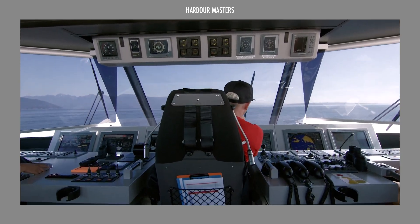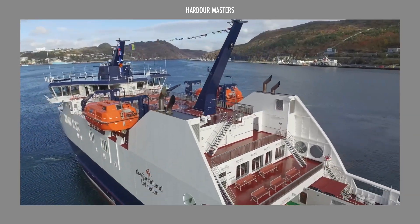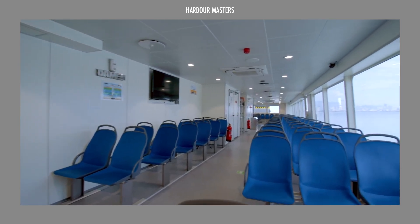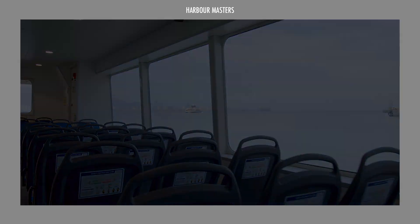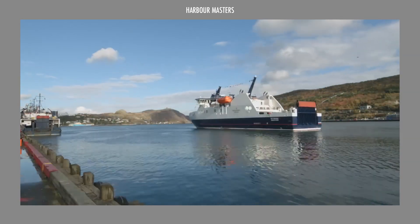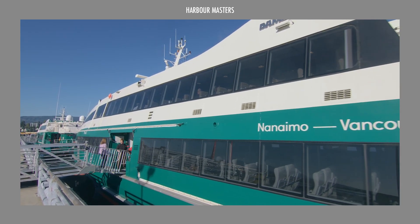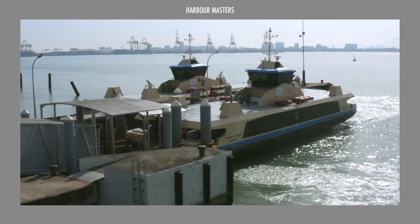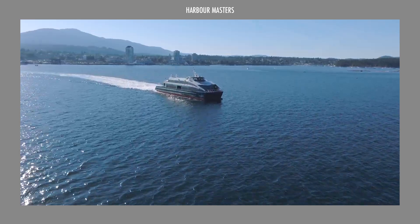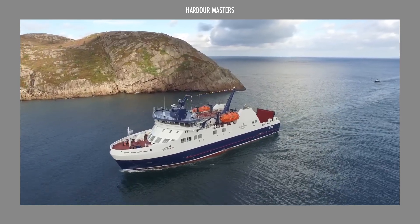Whether you're looking for high-speed performance, eco-conscious electric solutions, or versatile, reliable transport, these models offer the ideal balance of design and functionality to meet a wide range of needs. Which ferry in our lineup stands out the most and what specific features do you find most appealing? Which one is your favorite? We'd love to hear your thoughts. Leave a comment below and don't forget to subscribe to our channel so you never miss an update on the latest advancements in the boating industry. Share this video with your community to keep the conversation going. Until next time, smooth sailing!